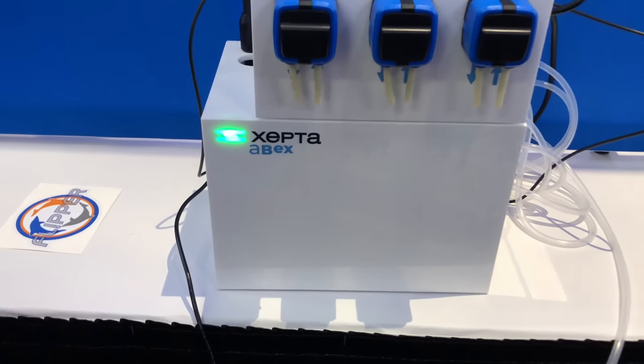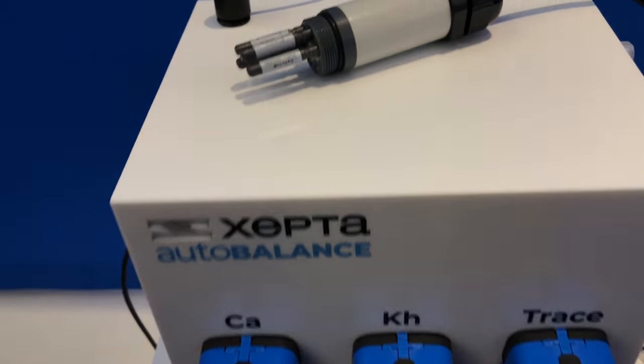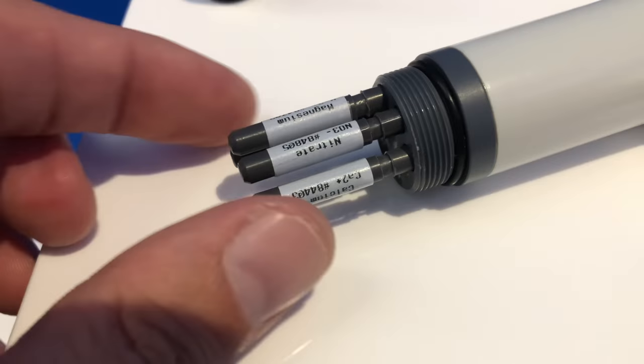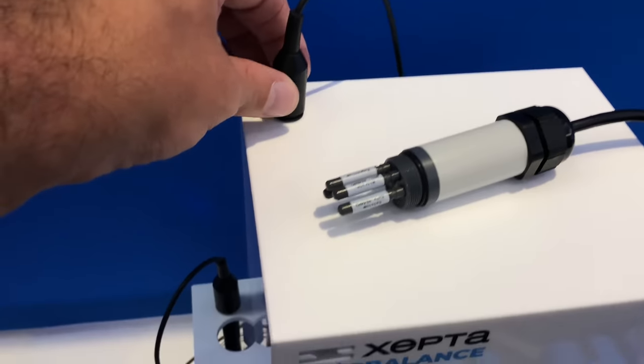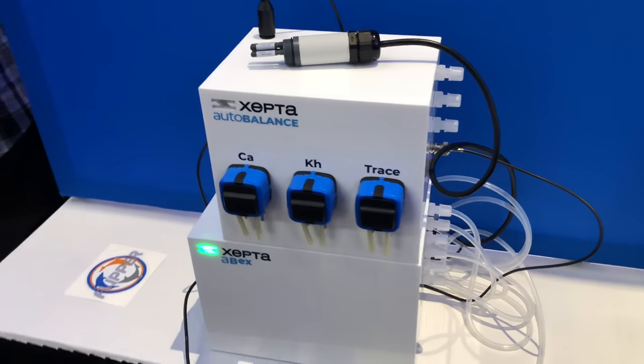Also at the Coral View booth — Zepta is a new company out of Spain with a machine called the Auto Balance. They also recently came out with the Zepta AB Expander, called the Abex. These two products haven't released yet but will work together. The Abex expander for the Auto Balance has ion-specific probes including magnesium, nitrate, calcium, and potassium. Together, the Auto Balance plus Abex is around $850, giving you direct measurement of alkalinity, calcium, magnesium, and nitrate — a very interesting approach we'll have to watch.